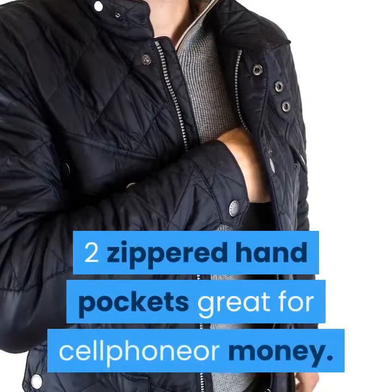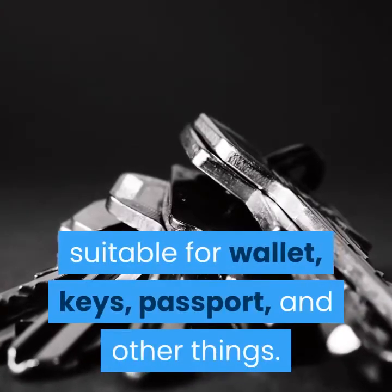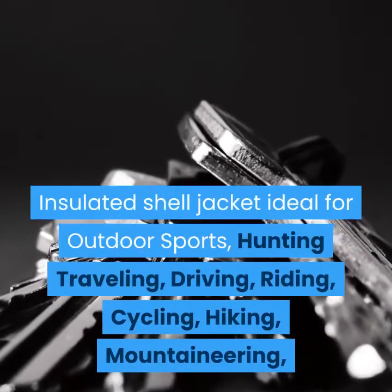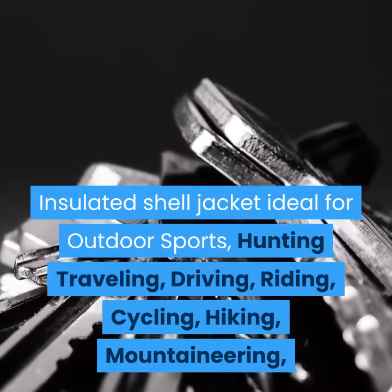Two zippered hand pockets — great for a cell phone or money. One zippered chest pocket and one internal zippered pocket suitable for wallet, keys, passport, and other things. This insulated shell jacket is ideal for outdoor sports including hunting, traveling, driving, riding, cycling, hiking, and mountaineering.